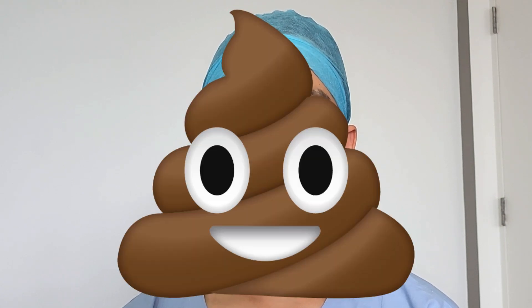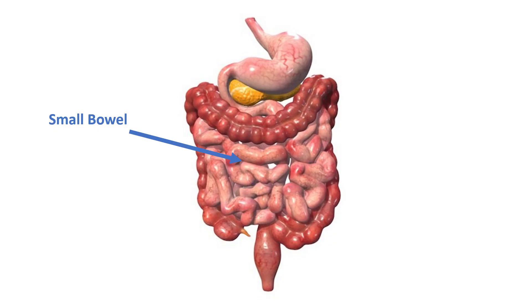So what is a bowel obstruction anyway? Your bowels are like a long pipe that absorb nutrients after food passes through from your stomach. Anything that is not absorbed comes out as poo. A blockage in the bowels can result in food backing up into your stomach and then out as vomit. You have two sets of bowels: the small bowel and the large bowel. The small bowel is longer and the one more likely to be blocked.